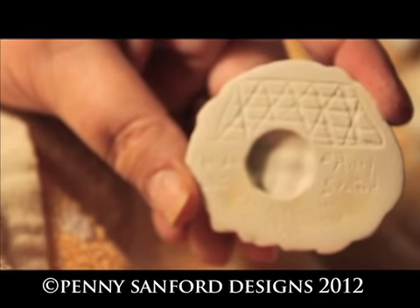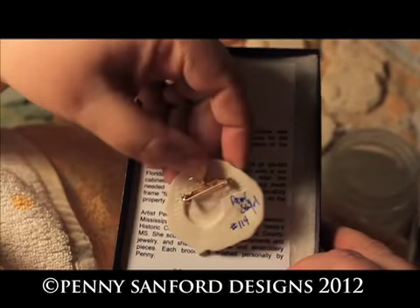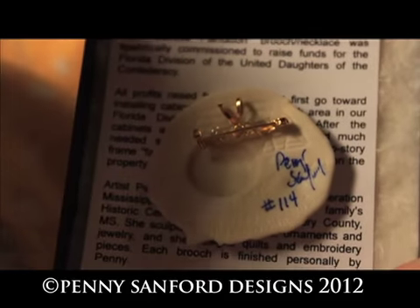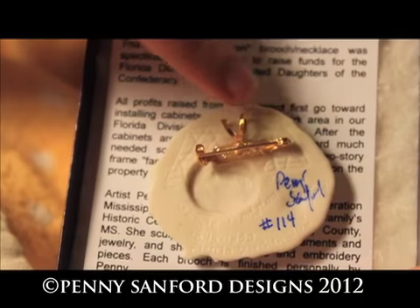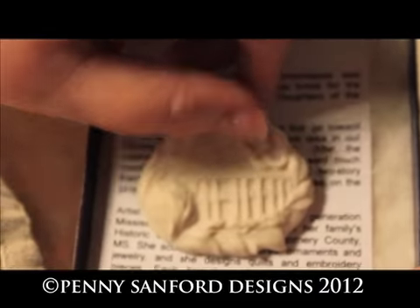And it's ready to sell. This is the finished brooch that has been fired and polished. On the back, I've signed it again in blue ink, given it its limited edition number, and glued on a pin that can also be used as a necklace. Now it is ready to go to a new home.